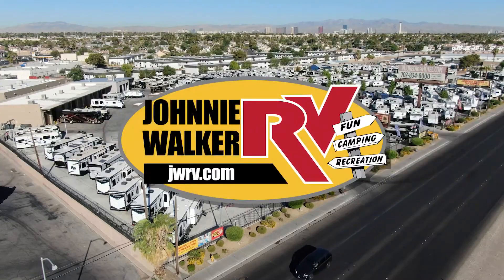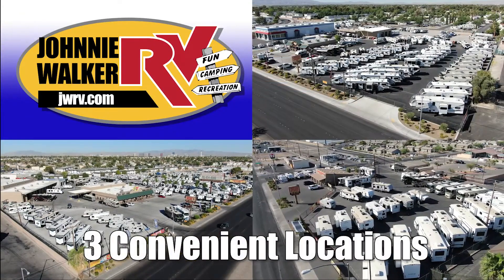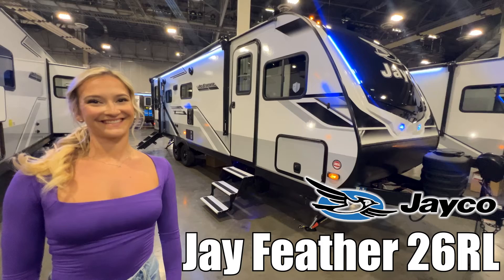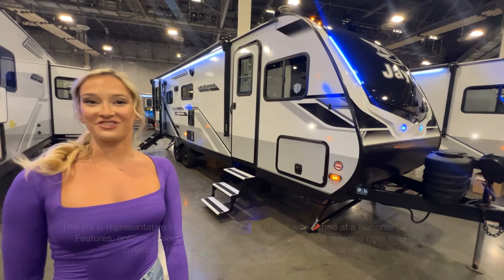Here's another great RV from Nevada's number one RV dealer, Johnny Walker RV — family owned and operated since 1963. Hi, my name is Molly. Today we're looking at the Jay Feather by Jayco. Let's go check it out.